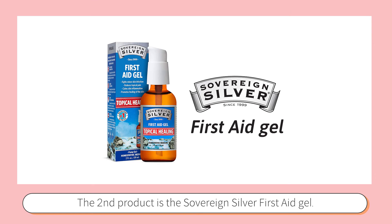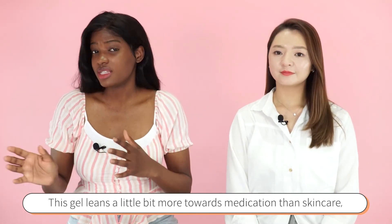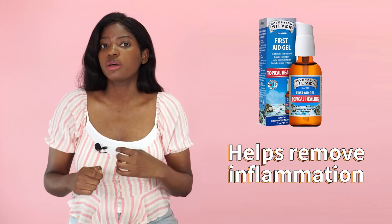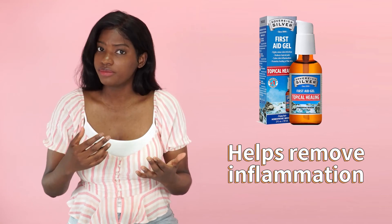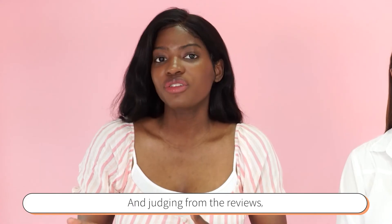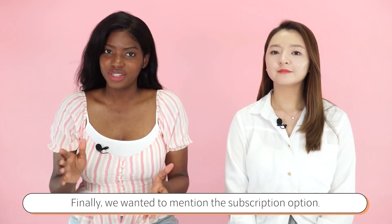The second honorable mention is Sovereign Silver First Aid Gel. This product leans a little more towards medication rather than skincare, but it has a great track record when it comes to reducing inflammation, calming lesions in the skin, and allowing wounds to heal quicker. Judging from reviews, it can be of great help for the most painful pimples.